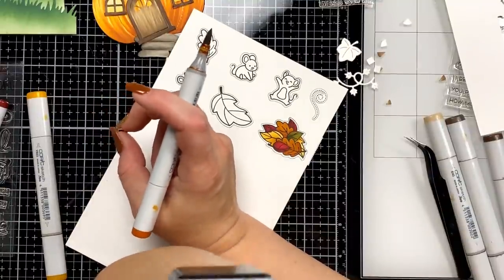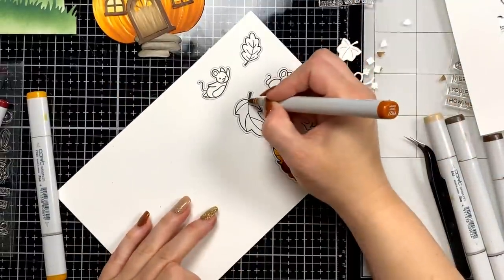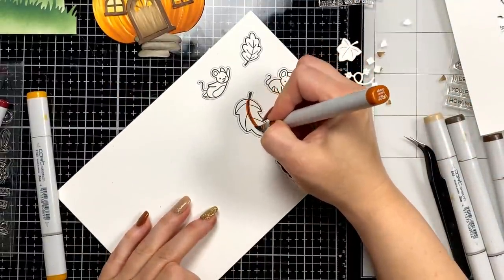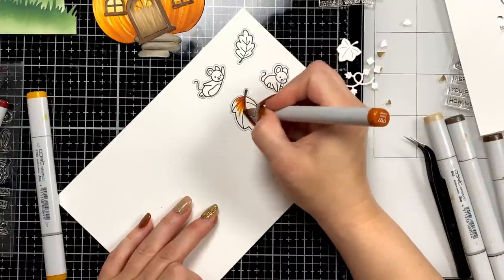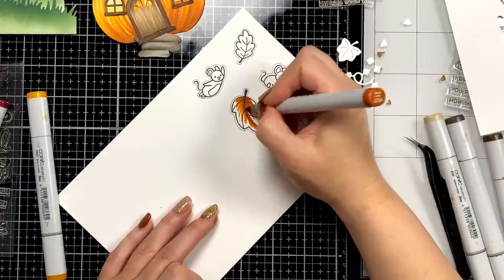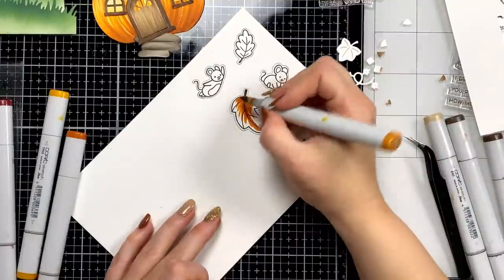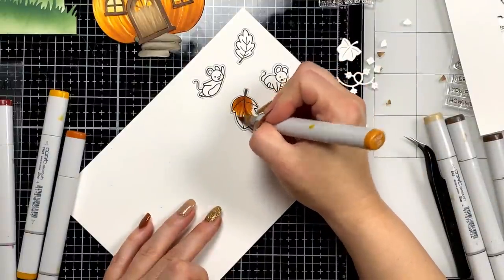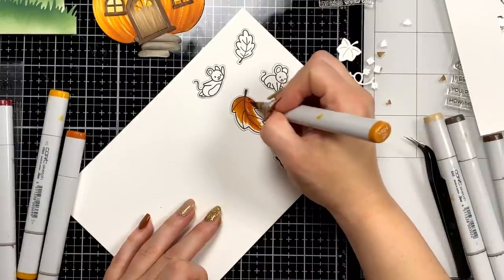You guys should check out Denine — she's so clever. She didn't get the all-to-new stamp timber set and she went through her stash and made a card that, if you didn't know, you'd think she had the stamp timber set. It is so so smart — I absolutely love it, I reposted it on my Instagram earlier this week.